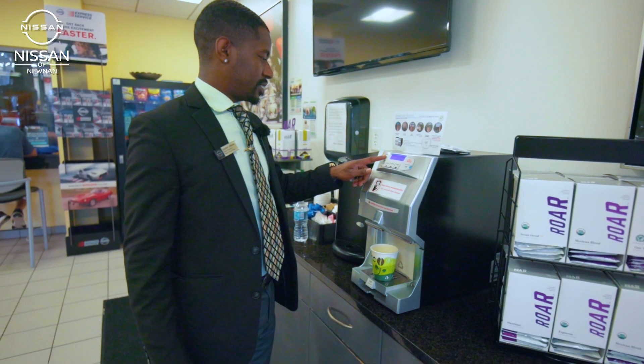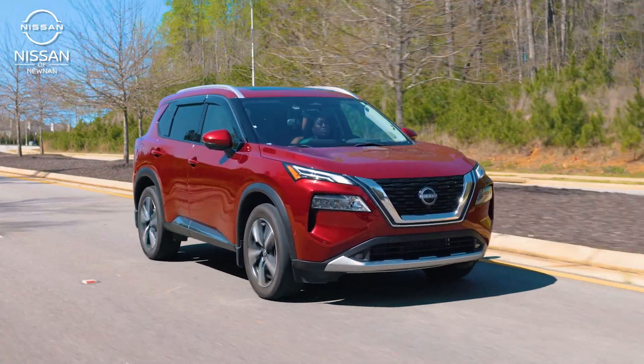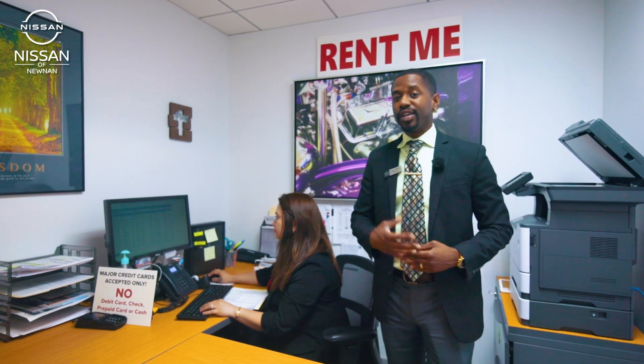If you're relaxing in our service lounge area or enjoying a complimentary cup of coffee, one thing you can do is turn to your rental department and rent out a brand new Nissan model. You get to check out the new model while your vehicle is getting serviced — you can take out hourly, daily, or even weekly rates on these vehicles.